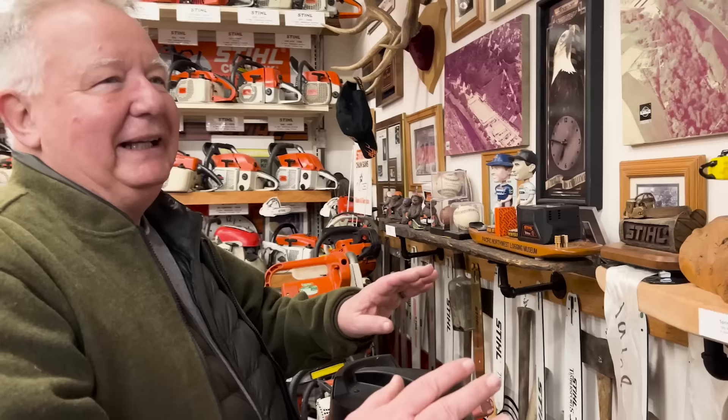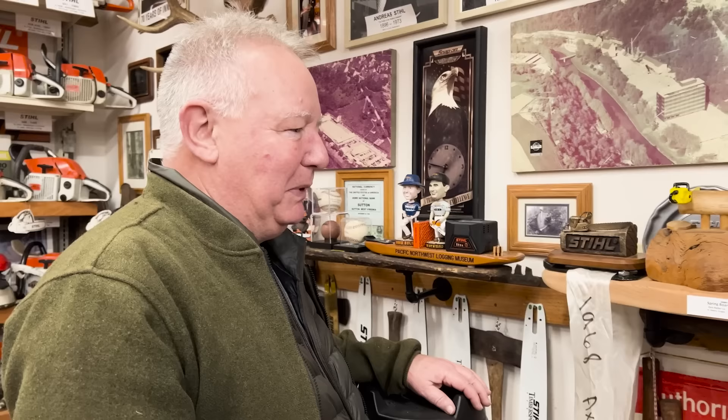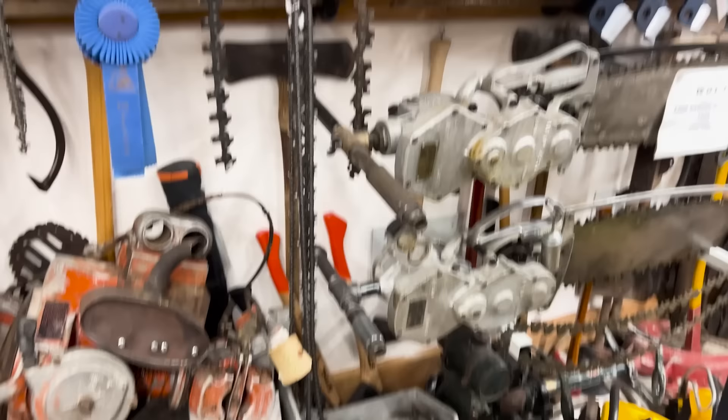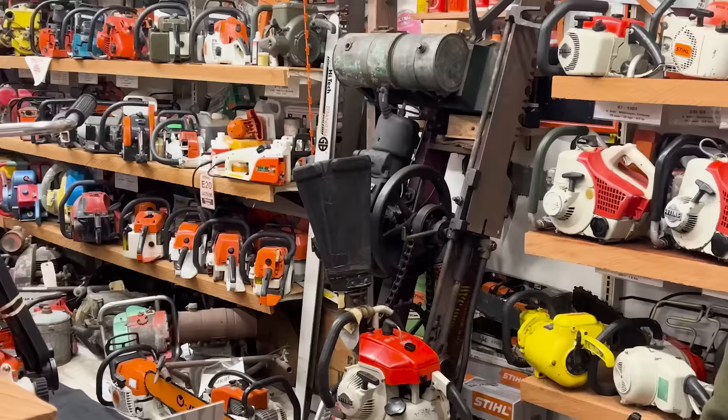This area here has trophies and awards from timber sports champions of the past — they've given me this or that to put up here, and I've got a couple more things coming. I used to do timber sports and enjoyed it, got to know a lot of those guys pretty well. I was never in the power sports — the chopping, that's for animals. I always ran engines and could do pretty good with that. Out of all the saws in here, are they mostly donated? Very high percentage donated.